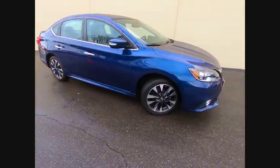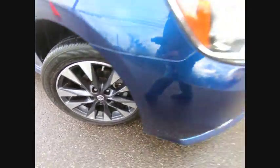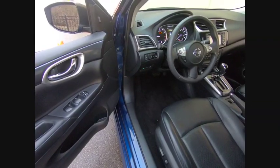Traction control, navigation system, air conditioning, dual airbags, power steering, four-wheel disc brakes, cruise control, heated front seats, CD player, rear window defroster.